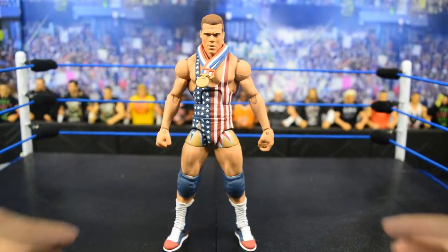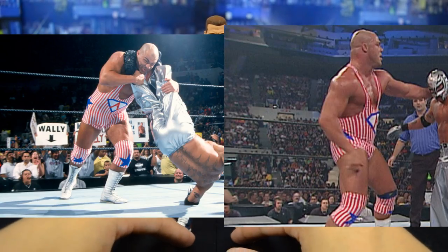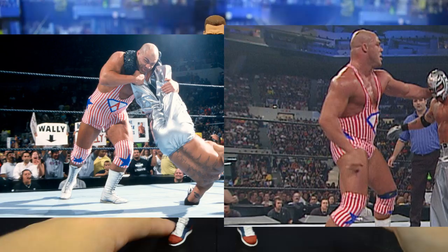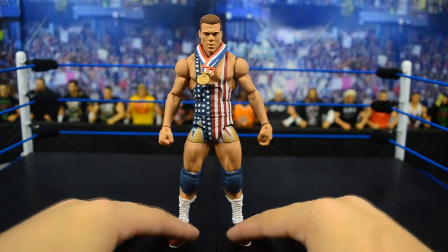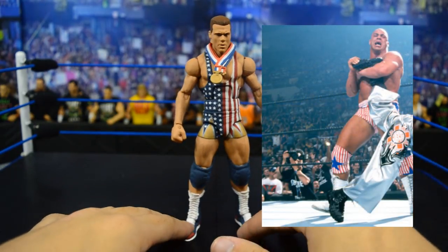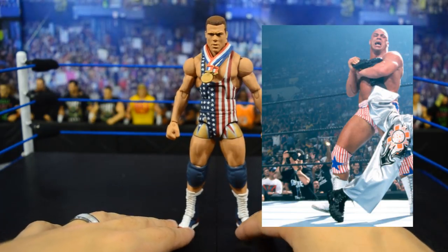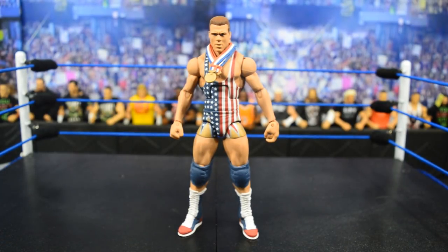The next attire I'd like to see from Mattel is the SummerSlam 2002 Kurt Angle, where he fought Rey Mysterio. I loved that attire — it had the red and white pinstripes and looked so cool, and that match was phenomenal. We have prototype images from SDCC and some images posted from Ringside recently, but I was not happy with how that Kurt Angle looks — the head scan at least. I hope I'm wrong when I get it in hand, like I was with Corey Graves. But this pinstripe attire is so sick; I wish Mattel would release it. This custom from Showstopper looks amazing, and I can only imagine what Mattel can do — a definite attire I'd love to see.